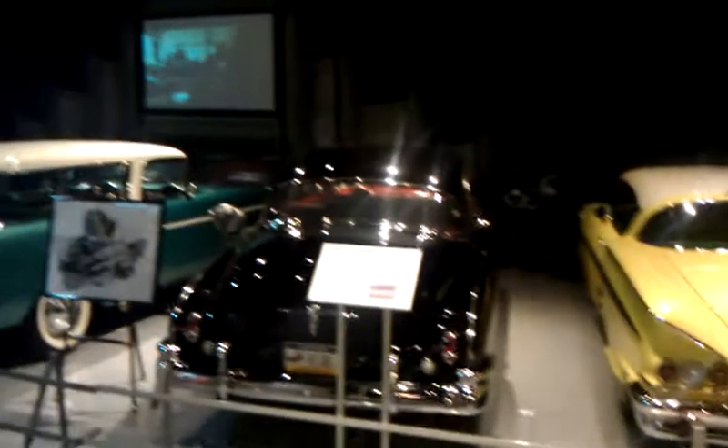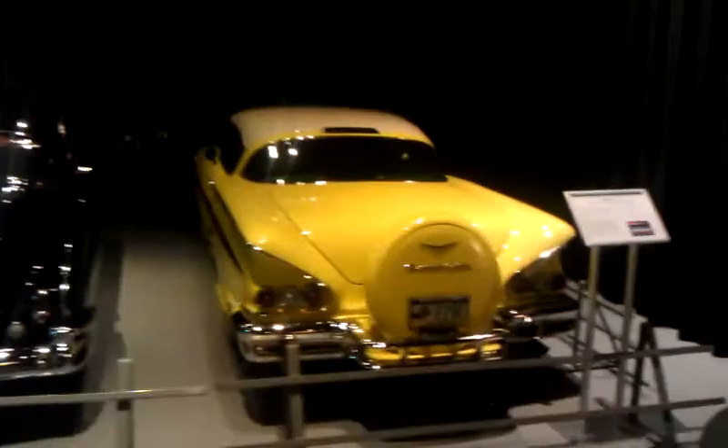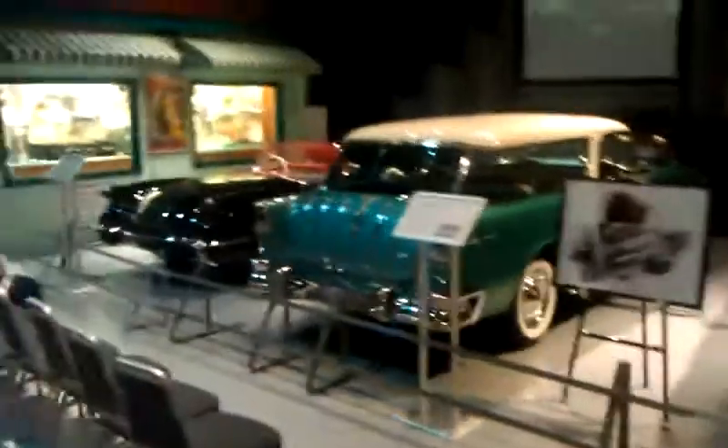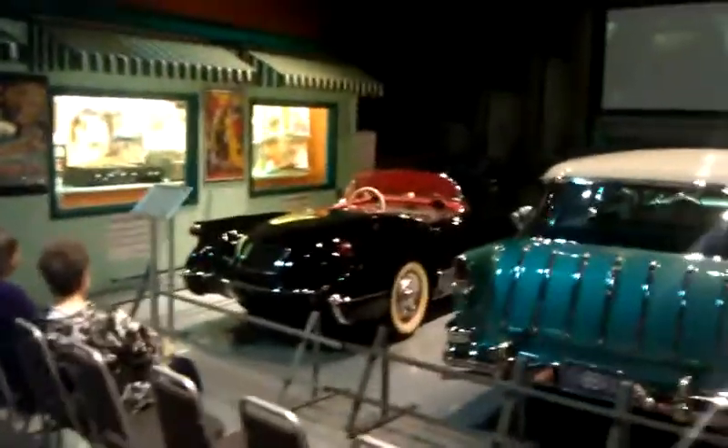Still at the museum, got a nice little drive-in set up going on here. We got a 58 Chevy, got a 50 Chevy, got the 55 Nomad, and then we got the Corvette which looks very sexy in black.